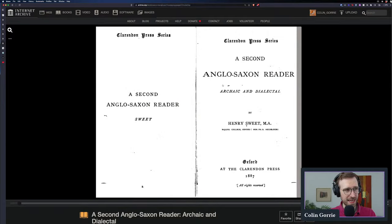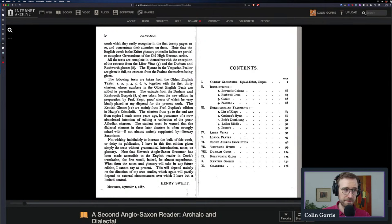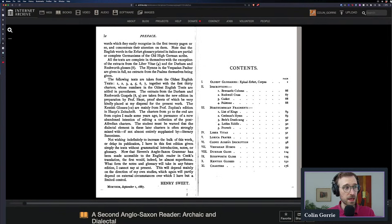Finally, there's the Second Anglo-Saxon Reader: Archaic and Dialectal — probably more niche in interest. These are texts a little off the beaten path: early texts and non-West Saxon texts. This is good especially if you're a linguist. Old English, for those who don't know, is a relatively standardized language in its written form — standardized around the dialect spoken around the court at Winchester, in the West Saxon kingdom. People who spoke other dialects would typically write in West Saxon, but there are some texts that show other dialects or more archaic forms of Old English.